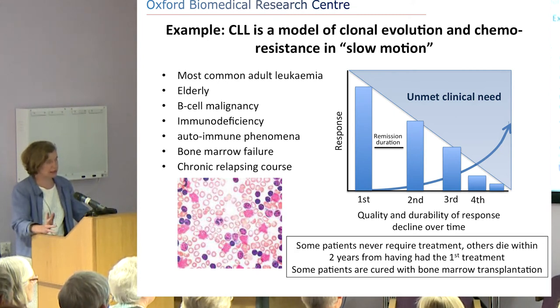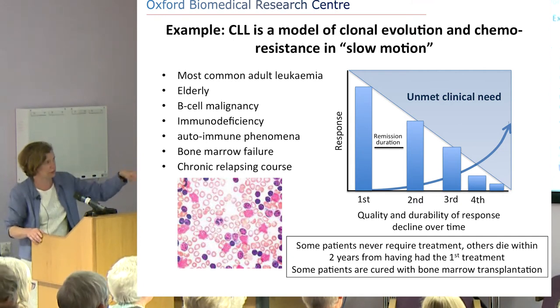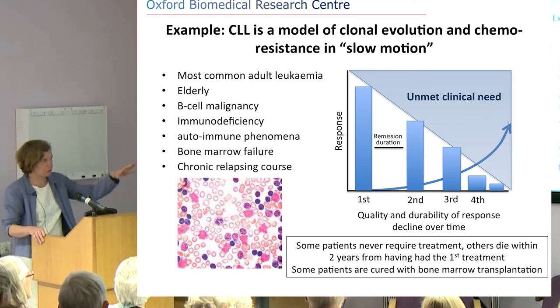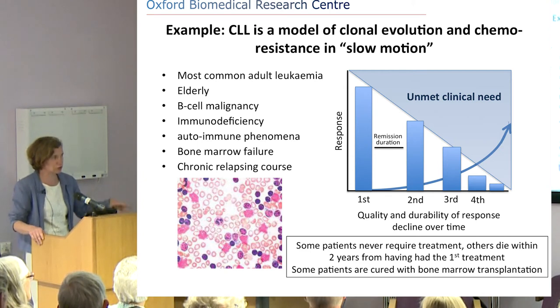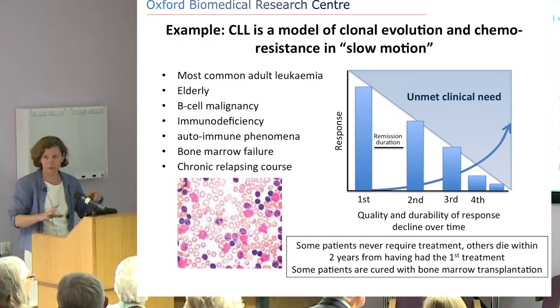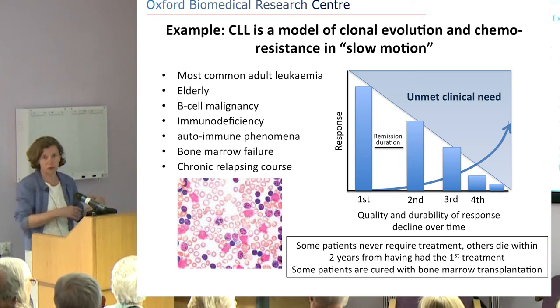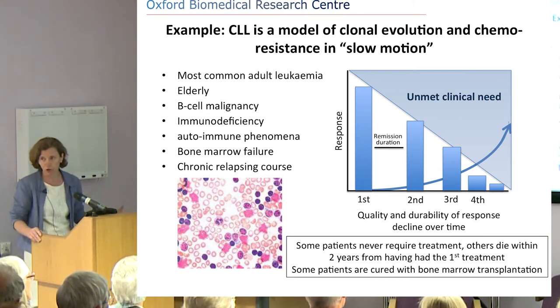The funny thing with CLL is that although we diagnose it by looking down the microscope — those are the blotches there, basically CLL cells — whether this is a patient who will need a transplant or be dead in two years, or one who never requires treatment, we can't tell by microscopy alone. CLL is a very heterogeneous disease: some patients are followed up for 20 years by their GP and never have any treatment, whereas others need treatment within a couple of years of diagnosis.